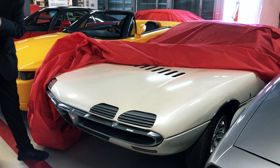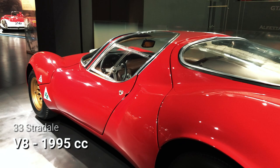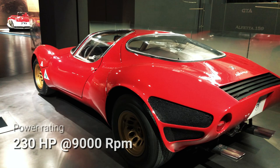Luckily, Alfa Romeo's racing arm, Autodelta, had just the right engine, in the form of the 2-liter, 4-cam V8 used on the Tipo 33 sports prototype racers and the low-production 33 Stradale.